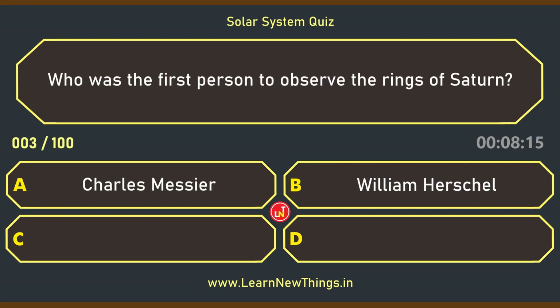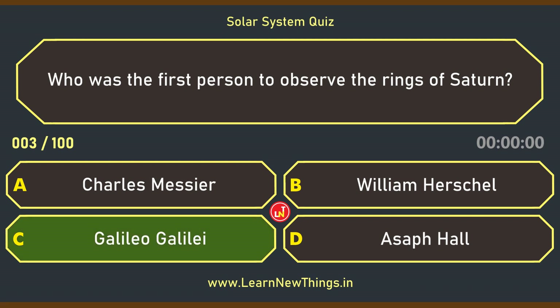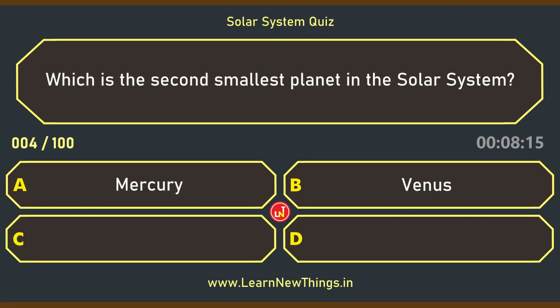Who was the first person to observe the rings of Saturn? Galileo Galilei. Which is the second smallest planet in the Solar System? Mars.